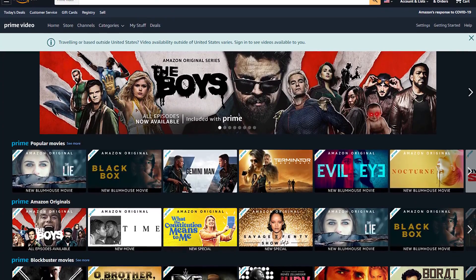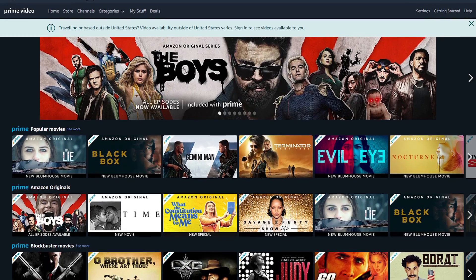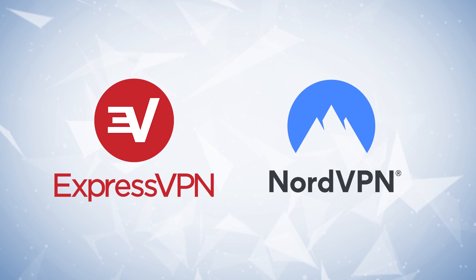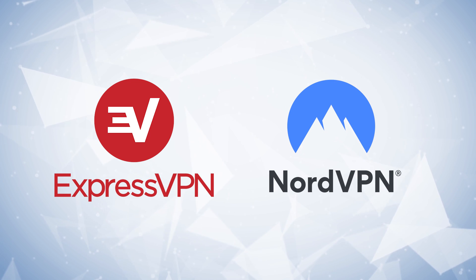So once again, if you've got your Amazon Fire Stick and you want to access content wherever you may be, a high quality VPN is the best way to do it. ExpressVPN or NordVPN are my top recommendations.